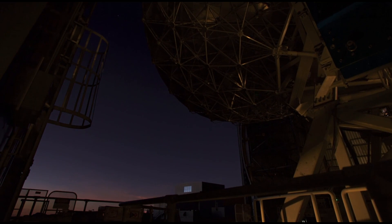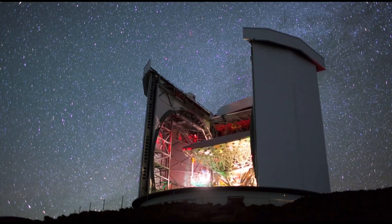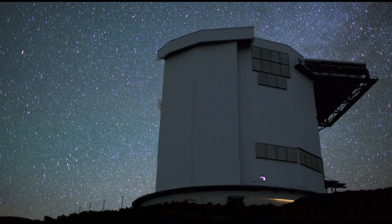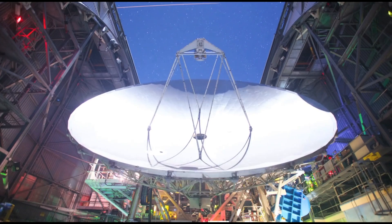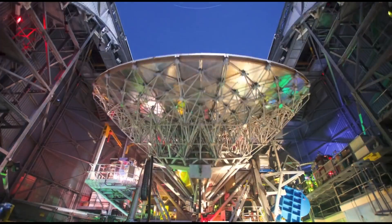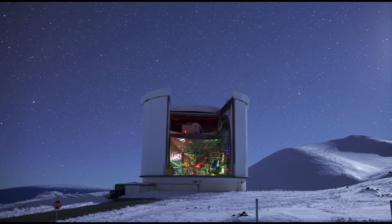Just some specs on the telescope. The dish — or mirror, as it reflects light — is a 15-meter dish that funnels light into a variety of different receivers at the back of the telescope. The instrument I usually work with is called SCUBA-2, or the Submillimeter Common User Bolometer Array, because we have to have acronyms for things. SCUBA-2 has 10,000 pixels at the back, and these are super-cooled to 77 millikelvin all the time. So it's one of the coldest places we know about in the universe.